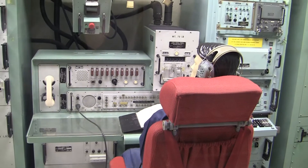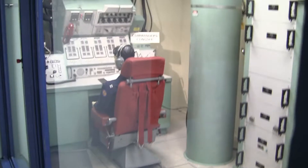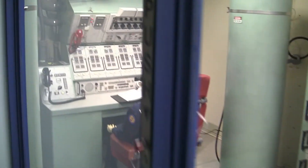The missile combat crew commander's console is located at the end of the center. The separation between the consoles was a control system itself — launch of the missiles required both individuals to turn their launch keys within two seconds of each other, and the physical separation prevented key turns by one person.